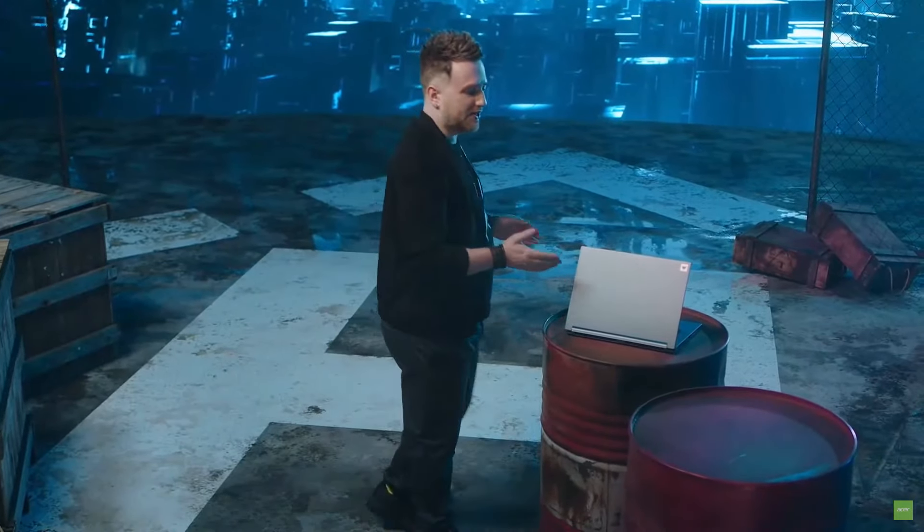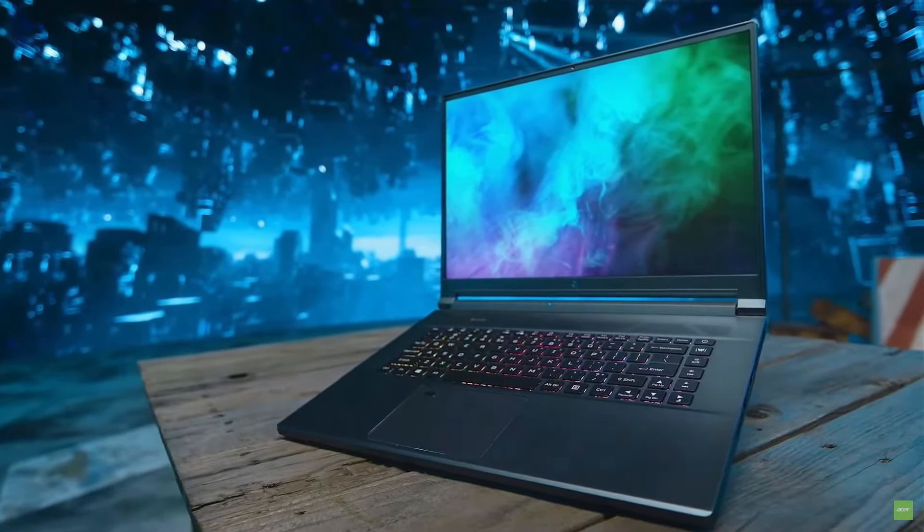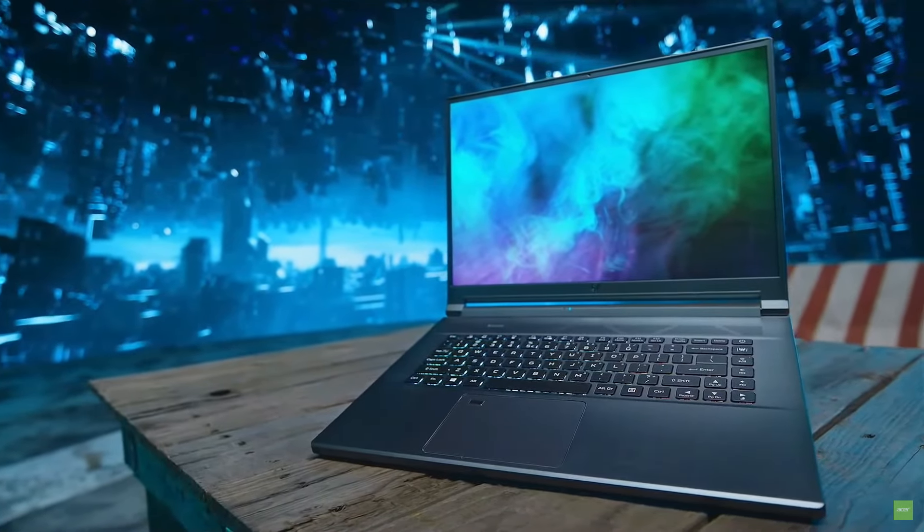Our 2021 laptop lineup is looking good. This here is the Predator Triton 500 SE. And like the 300 SE before it, we designed it for travel and plenty of mayhem — whether you want to take it to work, go to a friend's house, or just lounge around the house and go through your Game Pass PC library and say, what do I want to be today?